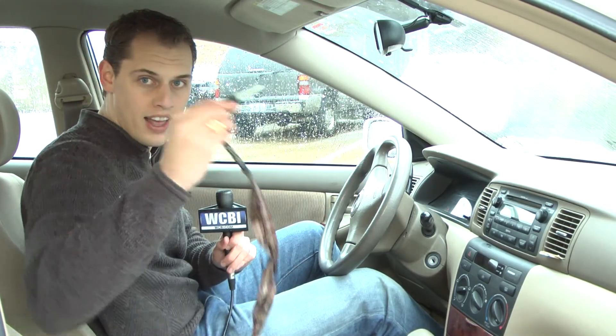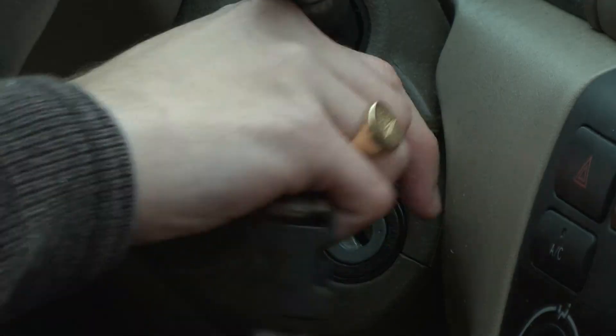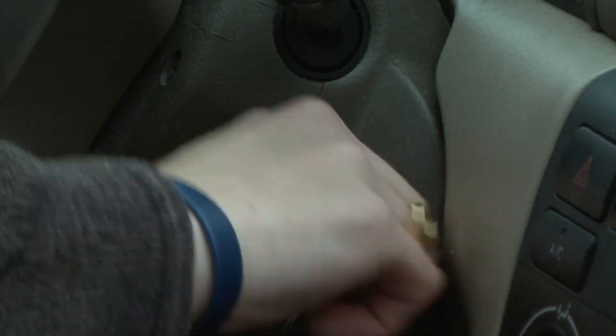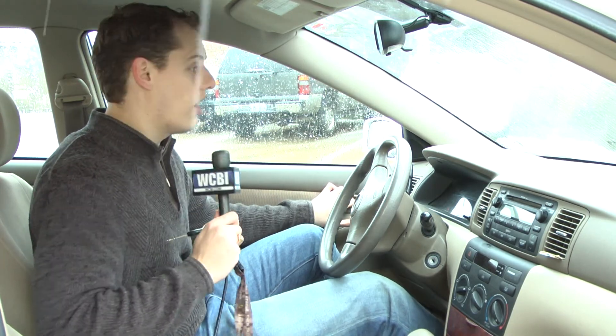Now step two, the important thing — the key. Step three, you put the key in the ignition. Step three, you take the key out of the ignition. Step four, leave the car. You don't drive in winter weather, people, unless you absolutely have to.